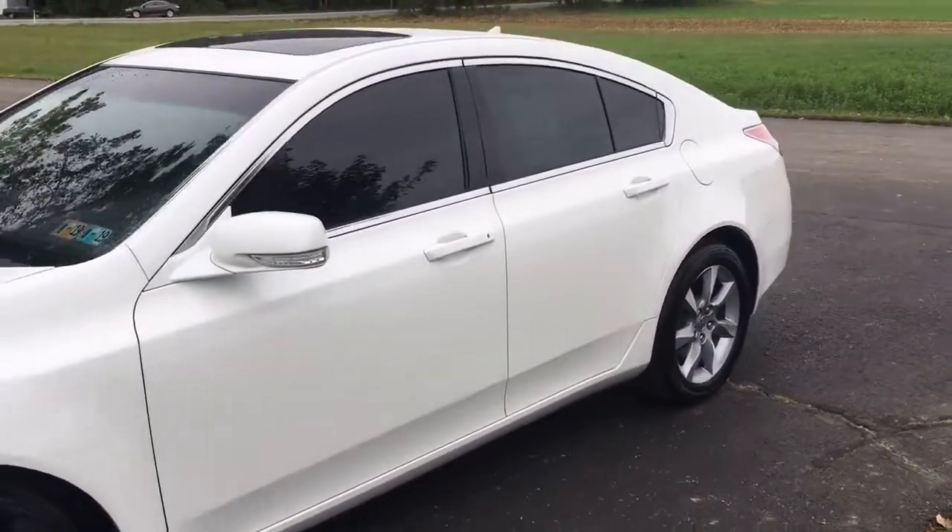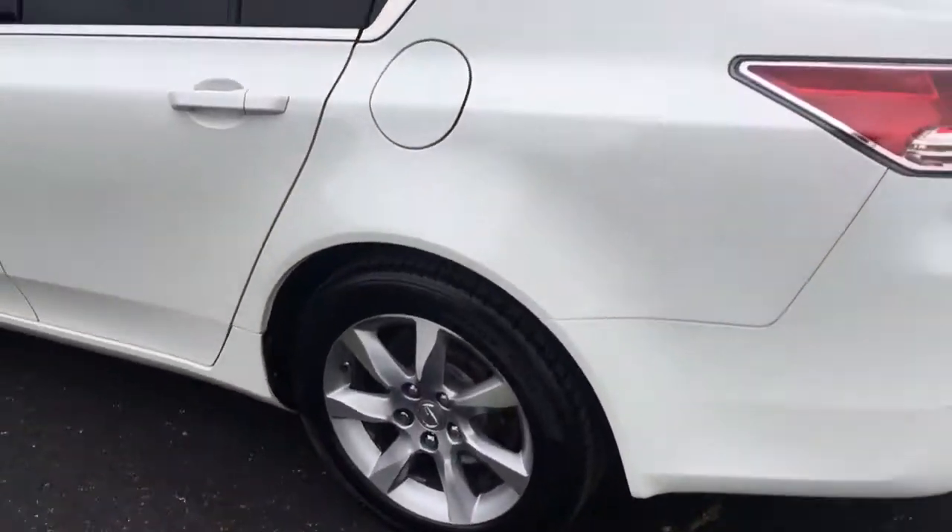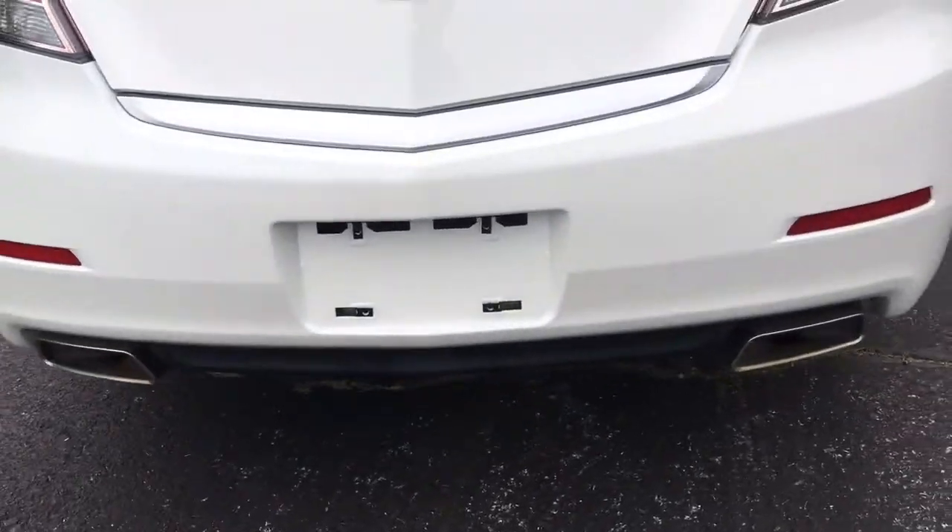Really nice car — white with a tint on it. It's got a beige interior, a winning color combination. It's got premium aluminum wheels and really cool dual exhaust.